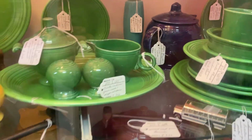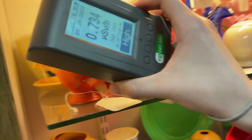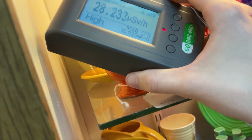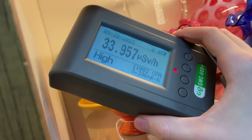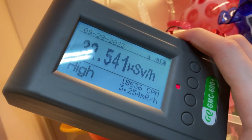People always think this green stuff is radioactive, but it's not. Then here's a salt shaker — the salt shaker's got 11,000 counts per minute. It's actually very tame compared to what the bowls do at like 32,000.